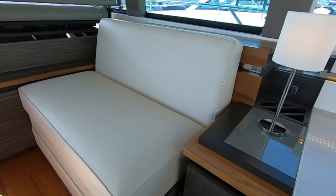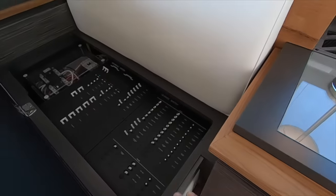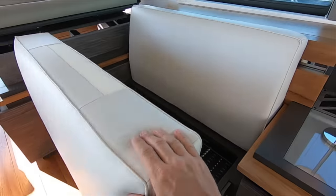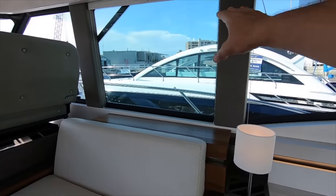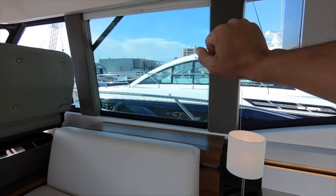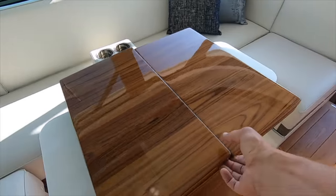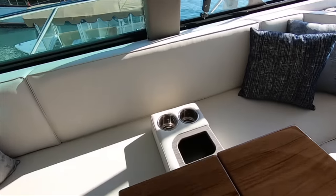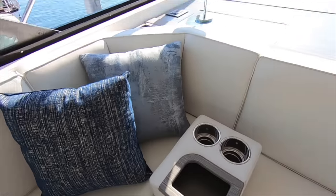Now we have a settee here — the back of it flips up. We have our DC panel and AC panel. Behind that we have a Samsung television with its own sound system that comes up from behind this seat. Either side of it will fold out and make a very nice dining area. You have this nifty cup holder that holds your phones and your drinks and it can be moved around.